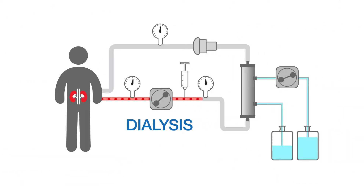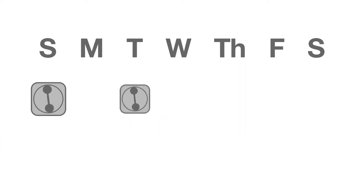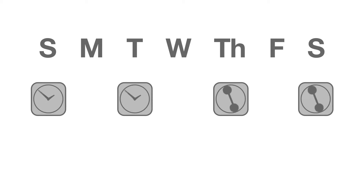Dialysis is a lifeline for these patients. It's a vital process which works to eliminate waste and unwanted water from the blood that damaged kidneys can no longer do. For patients on dialysis, the treatment regimen is often three to four times a week and may last up to several hours each time.